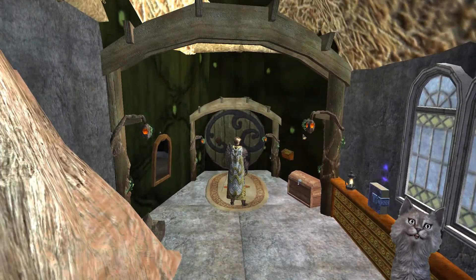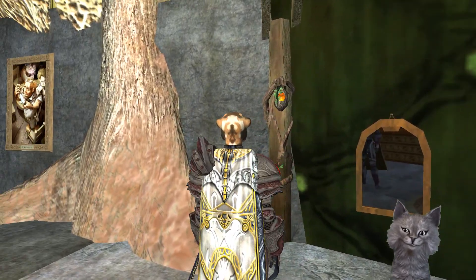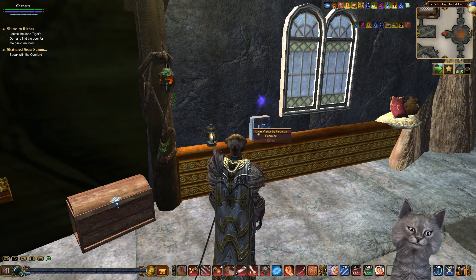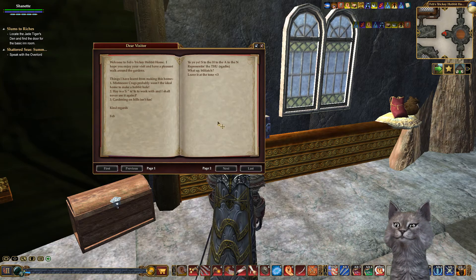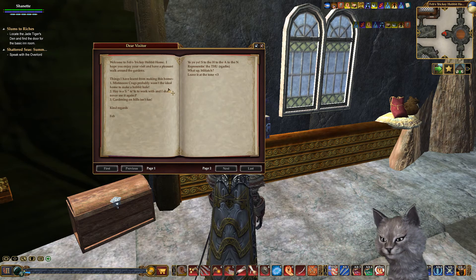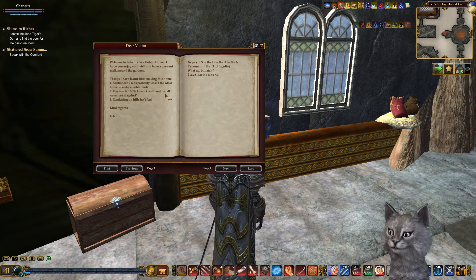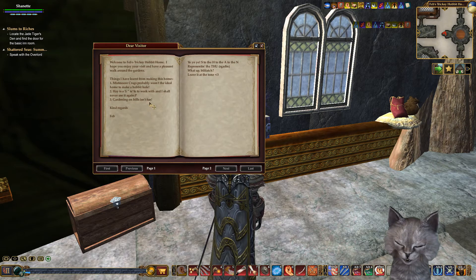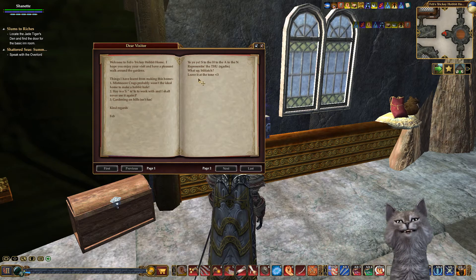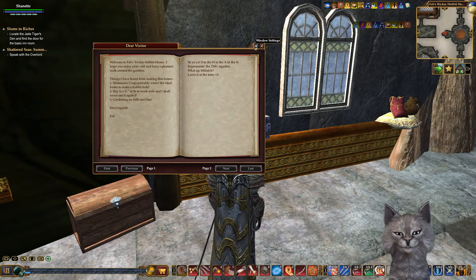You cannot even tell this is Miss Moore Craggs estate, look at this. Trixie Hobbit hole indeed. There's a dear visitor note here. Miss Moore Craggs probably wasn't the ideal home to make a hobbit hole - I wouldn't imagine so. Hay is a pain to work with and she shall never use it again. Gardening on hills isn't fun. A little Jesse Pinkman note here. Love it.